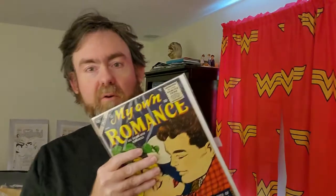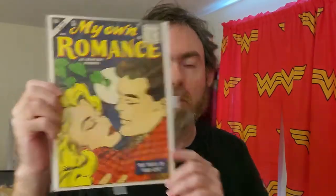Another day, another group of packages. Let's see what we got here. Taking it to the board — it's another Atlas book! It's My Own Romance number 50. This is a bit of an older one than some of the other Atlas ones. They have it listed as a 4.5, it's from 1956, and it's in solid shape.